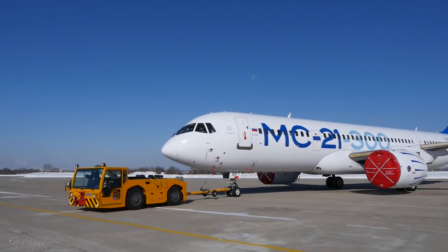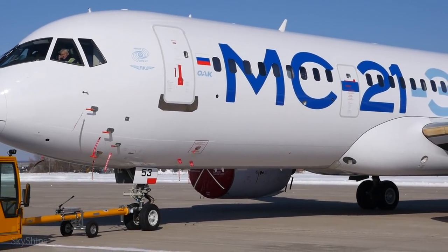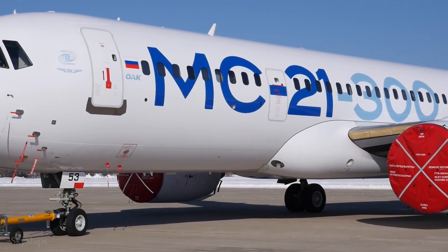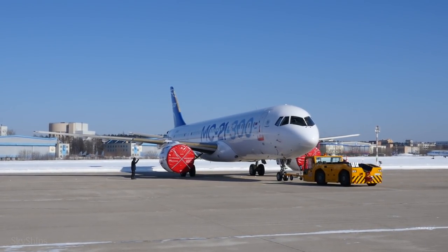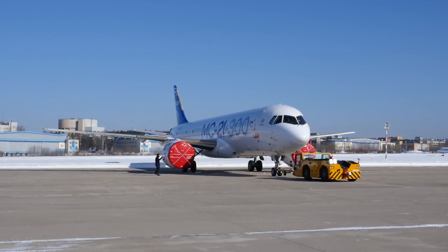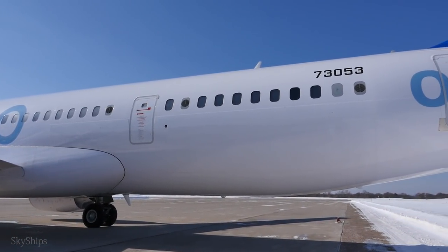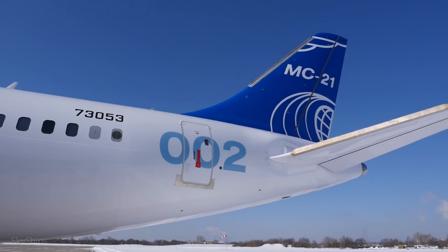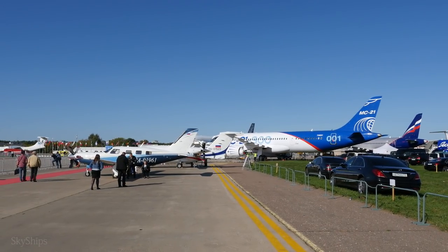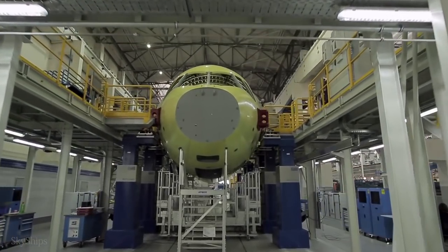I'll say right away that I will not talk about the MC-21 in depth in this story — for that we need a separate movie about this machine, its potential in competition with the Boeing 737 and Airbus A320 families. For now, we will just take a walk and look at this particular plane. The MC-21-300, tail number 73053, is the second flight prototype of the airliner. Now there are already as many as seven prototypes, including those undergoing static tests. The aircraft was assembled at the Irkutsk aircraft plant in 2018 and has since been used in full, both in tests and at air shows.